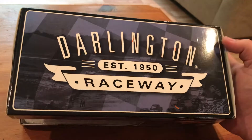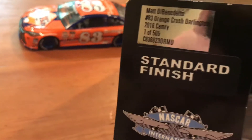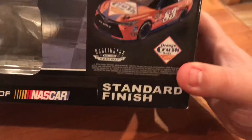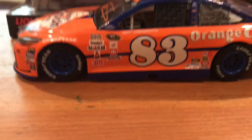I went a little bit backwards today and forgot to show you the box. This is just a typical Darlington box — pretty sure they're still like this. The production number is 505, and I have number 360 out of 505.